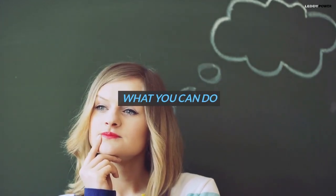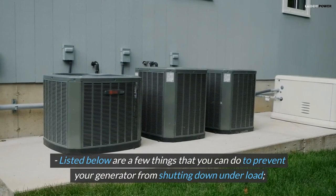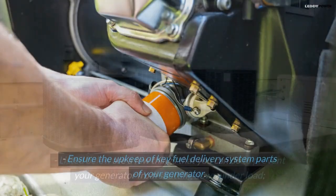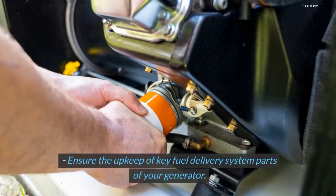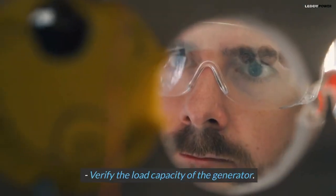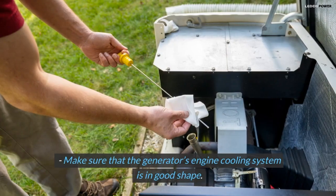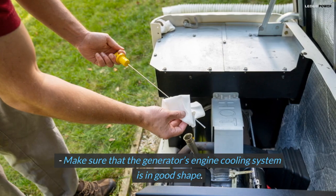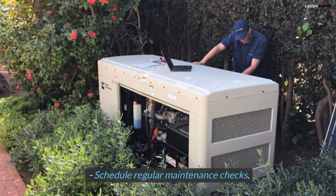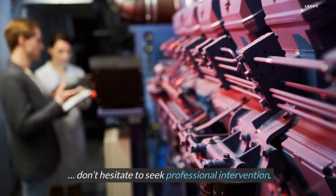Listed below are a few things that you can do to prevent your generator from shutting down under load: ensure the upkeep of key fuel delivery system parts, verify the load capacity of the generator, make sure the generator's engine cooling system is in good shape, schedule regular maintenance checks, and don't hesitate to seek professional intervention.